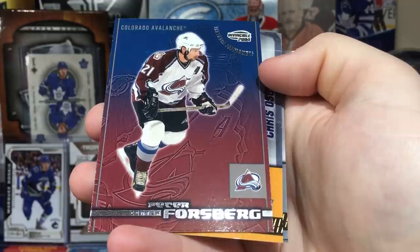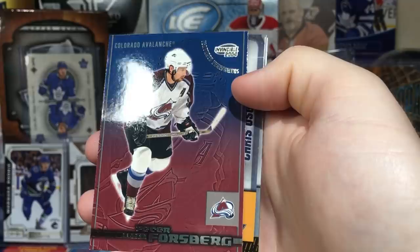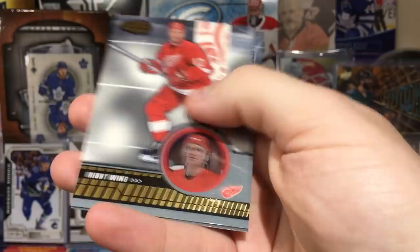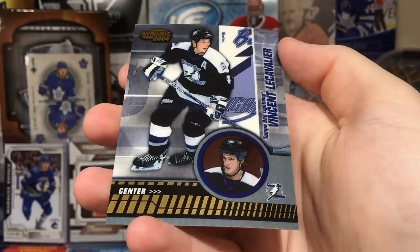Next pack — got Sergei Fedorov and one of these insert cards again. Peter Forsberg — I can't really read it — something Performers. Chris Osgood on St. Louis. Brett Hull. Hopefully I didn't miss any numbered cards.